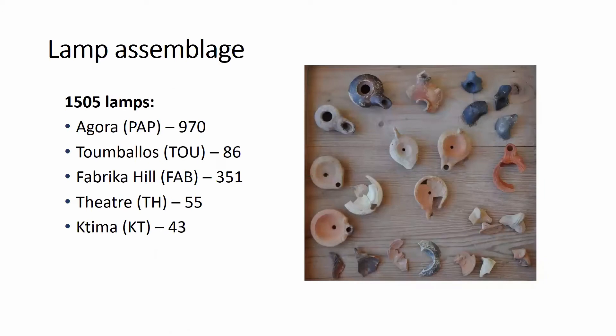The most significant part of the assemblage was the lamps from the Agora, collected systematically since 2011. Apart from that, the lamps from the Tumbalos Sanctuary, Fabrica Hill Theater, and four selected tombs in Ktima Necropolis were considered.